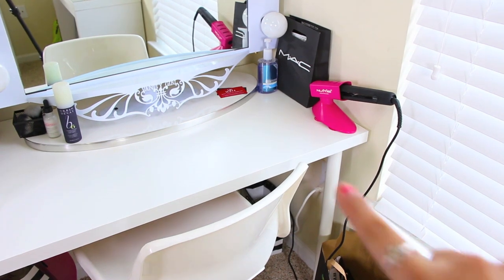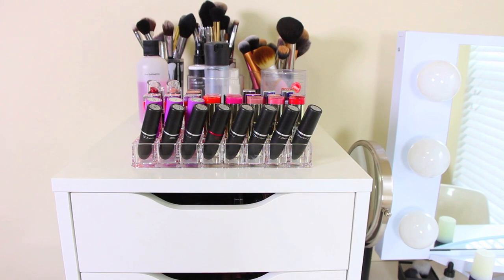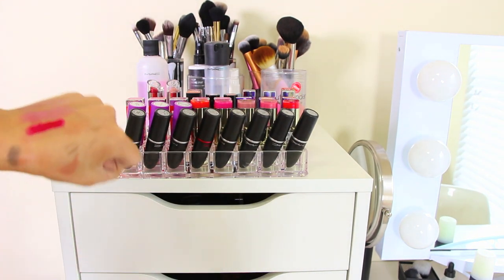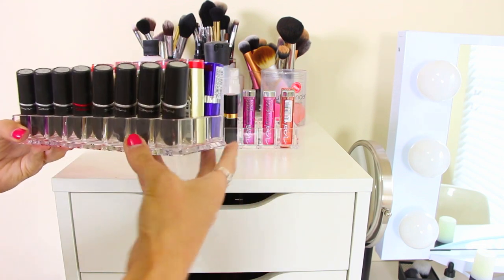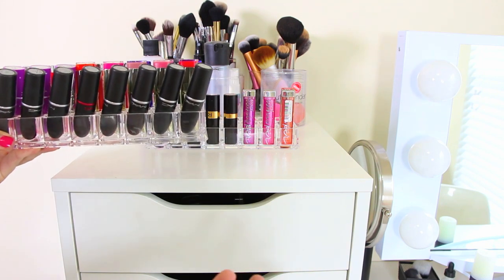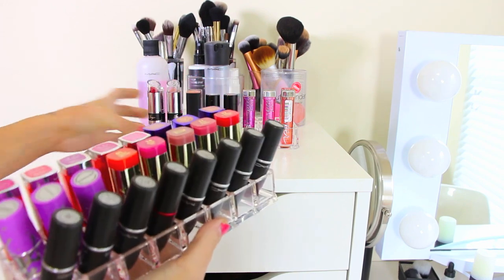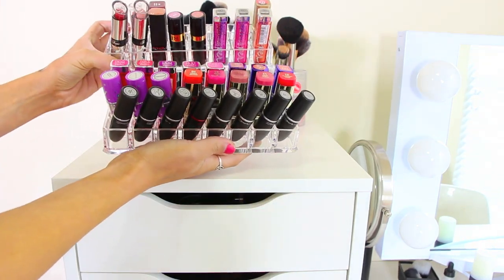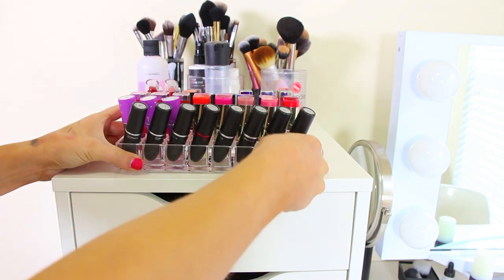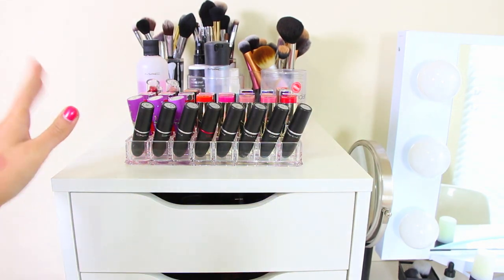Down here I have a Sephora bag full of products I regret buying. On top of my Alex nine drawers I have two acrylic lipstick holders from Amazon — I'll put a link below. Each holds 24 lipsticks, so these are all the lipsticks I have stored up here so I can see all of them, remember what colors I have, and it just looks really pretty.